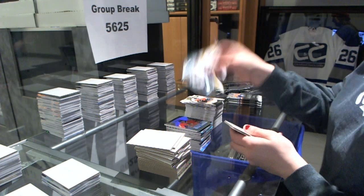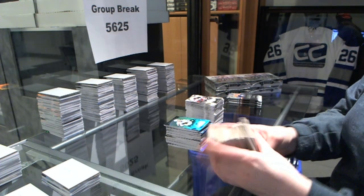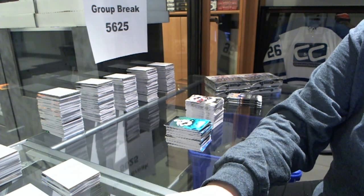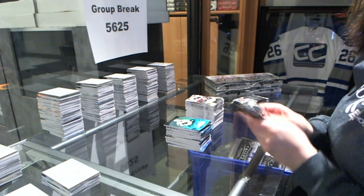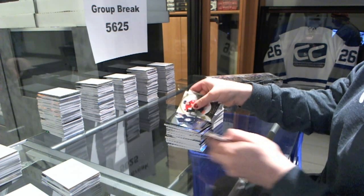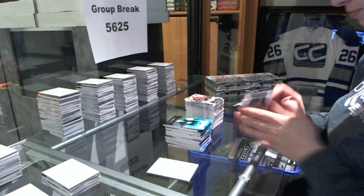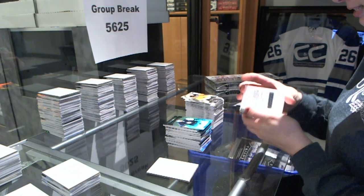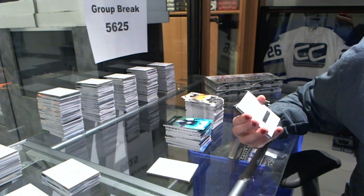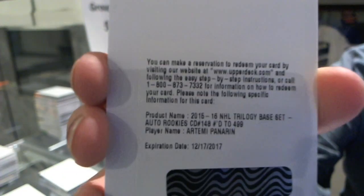Rookie number to $3.99 of Nikolai Goldobin for the Sharks. We've got a rookie number to $9.99 of Connor Hellebuck for the Winnipeg Jets. We've got a redemption for a trilogy base set autograph number to $4.99 for the Chicago Blackhawks, Artemi Panarin.